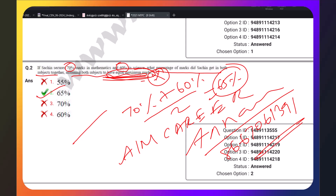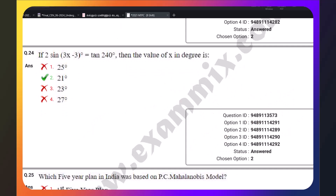Second question: If 2 sin(3x − 3°) = sin(240°), find the value of x in degrees. This is a good question. If you are ready, let's go to the question — you can find it. It is very clear, right?